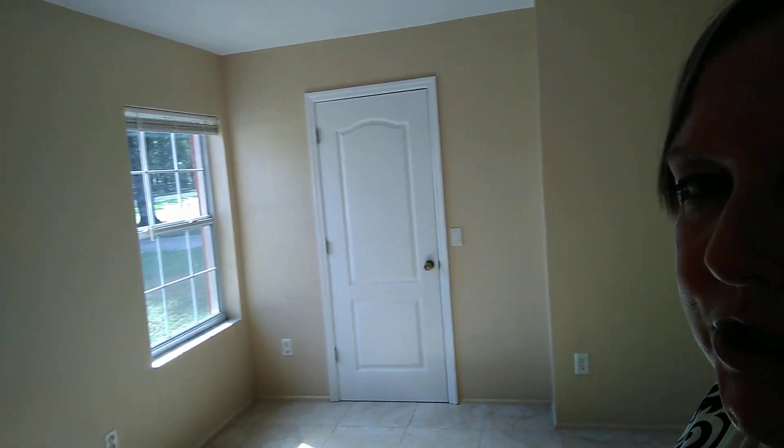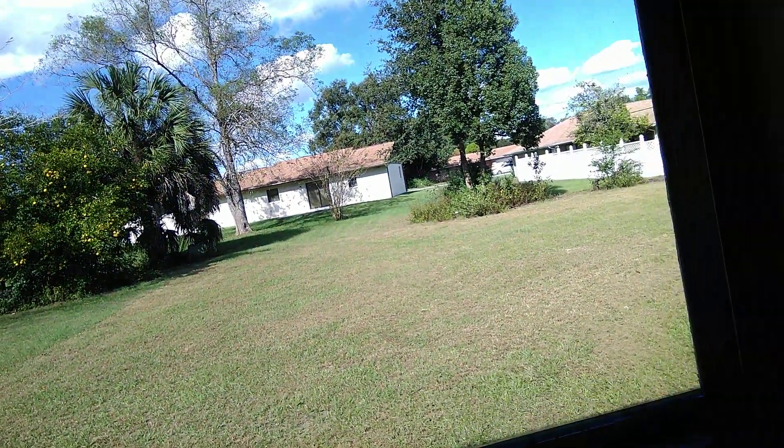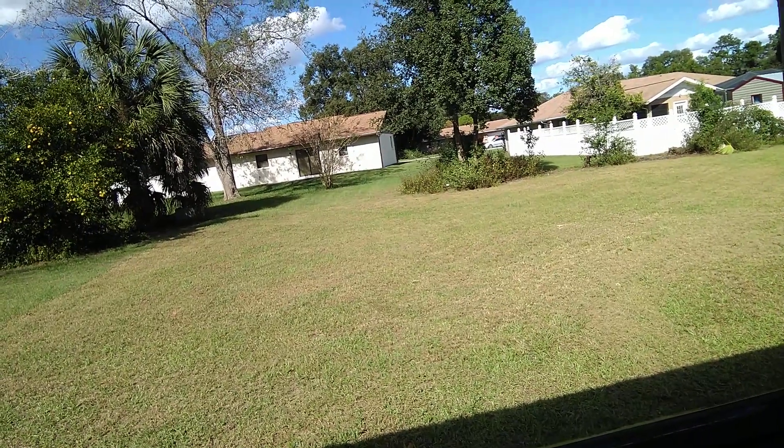This is bedroom number two. And we'll go over into the bathroom, which has a skylight - which I love. So bright. I love skylights. And then we have bedroom number three with a fantastic view of that citrus, whatever it is. I think it's orange, but it doesn't look like it's quite ready yet. Those almost look like they're honeybells - those are my favorite kind of oranges.